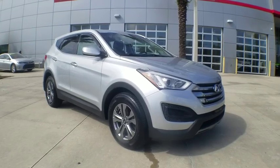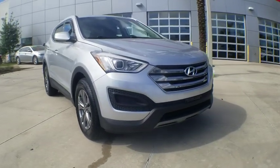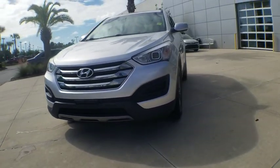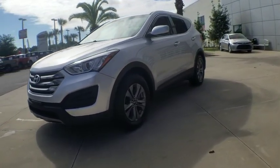The 2016 Hyundai Santa Fe. Style, quality, performance, value. Need we say more? This vehicle has less than 75,000 miles.